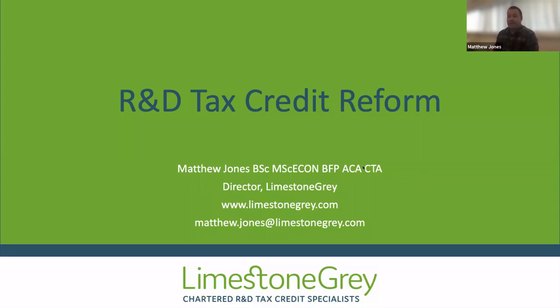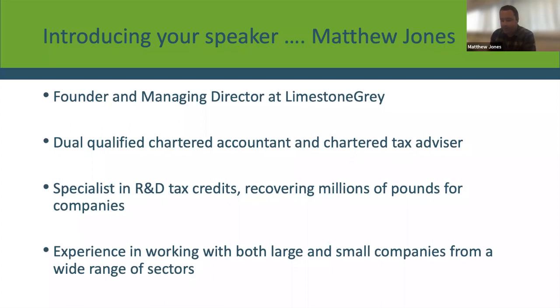My name is Matthew Jones. I'm the managing director of a company called Limestone Grey — a specialist R&D tax credit consultancy based in Wales. We only do R&D tax credits; we don't do anything else. I'm a dual qualified chartered accountant and chartered tax advisor, and I've been doing R&D tax credits for probably 10-plus years, working with both large companies and SMEs from Wales and beyond, claiming under both the large company scheme RDEC and the SME tax relief.